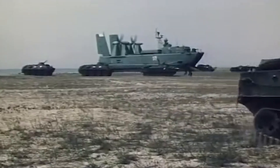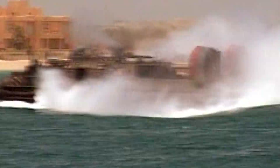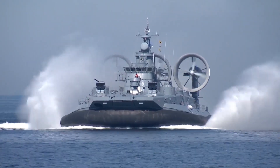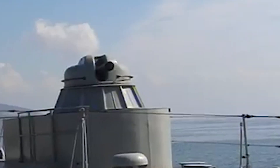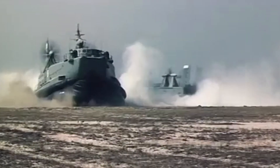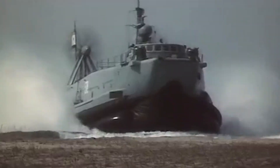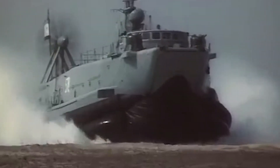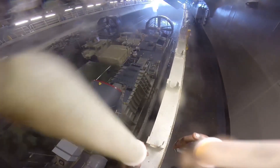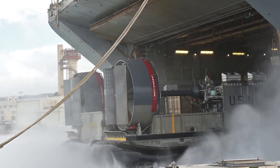The Zuber-class LCAC was built for a series of specific purposes. It was meant to carry out rapid beach landings of troops, supplies, and vehicles on hostile enemy territory. Also, thanks to its colossal size and armament, the ship was to support the assaulting troops with direct fire from its own weapons. The Zuber hovercraft can weigh up to 555 tons if fully loaded, and has a length of 57 meters, a beam of 25.6 meters, and a draft of 1.6 meters. Its sturdy and seaworthy design with its square-shaped pontoon structure also provides the maximum amount of space for cargo storage.